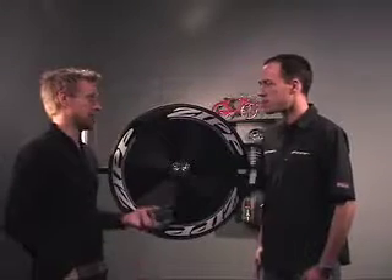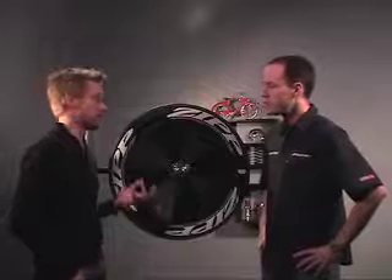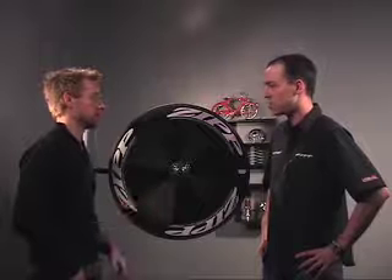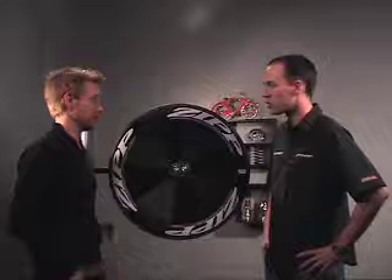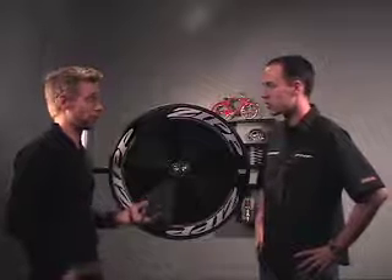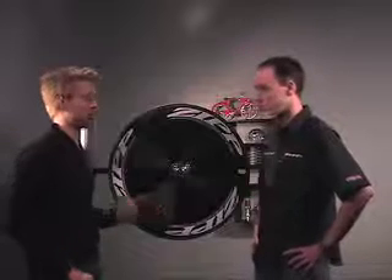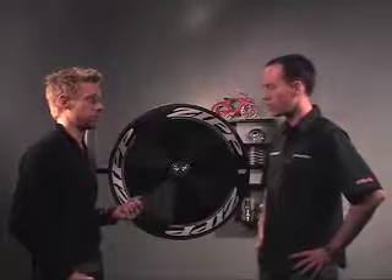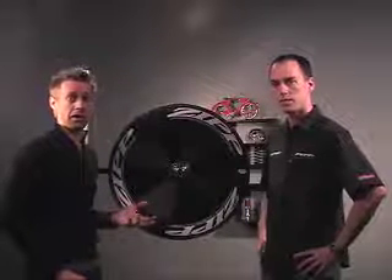If you're looking for the ultimate competitive edge when racing against the clock, there's no better disc wheel than the Sub-9. This is the next level from our old disc — it really ups the ante to the next level of performance. It weighs 1,000 grams, is tubular only, and retails for $1,875. It will be shipping around Christmas time. If you'd like to learn more, please give us a call or email us at sales@competitivecyclists.com.